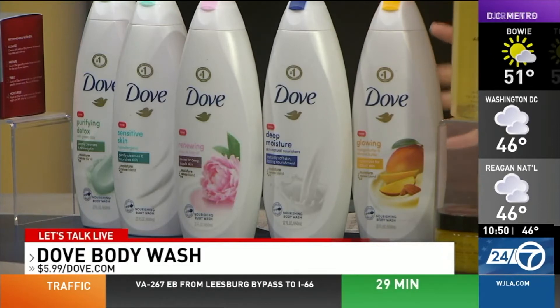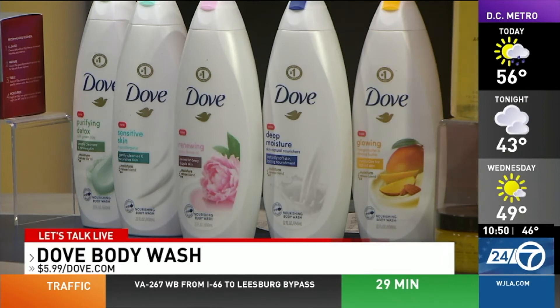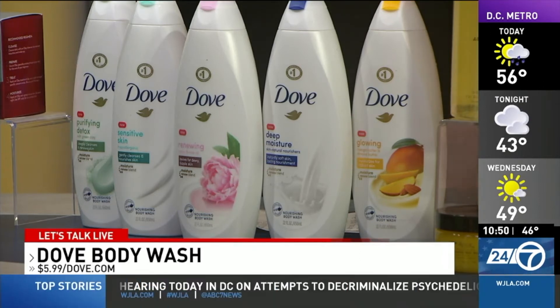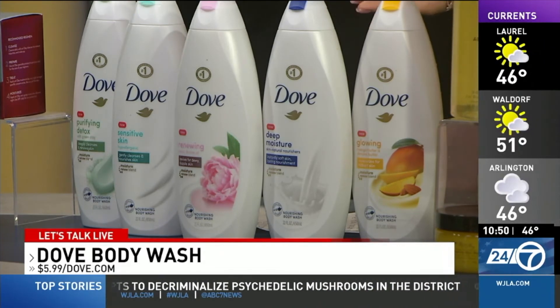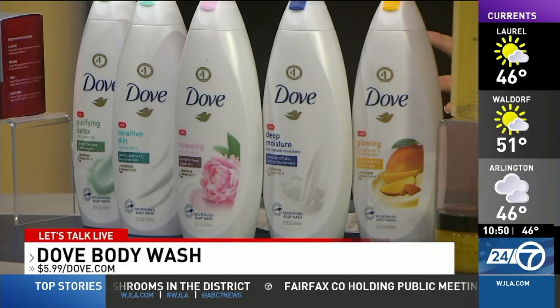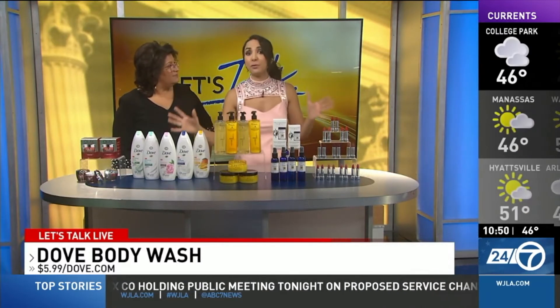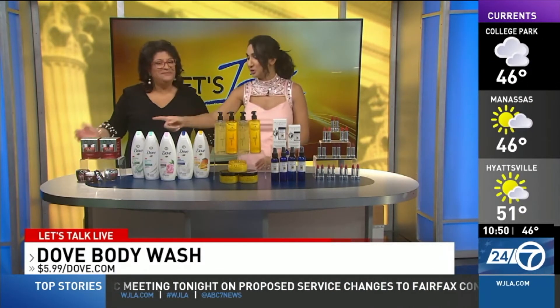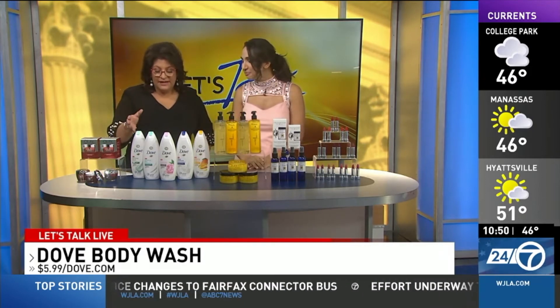Dove body wash has always been one of my favorites, and this is actually their new formula with Moisture Renew Blend — that is the blend of moisturizers found in skin's natural moisture barrier. They're also newly packaged in 100% recycled plastic. This is part of Dove's initiative to move to 100% recycled plastic bottles across all of their products. I love the fact that it's helping you while helping the environment.